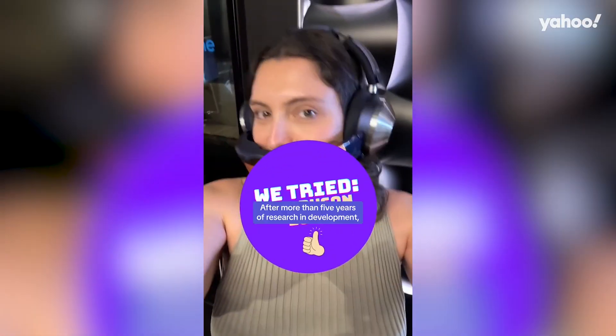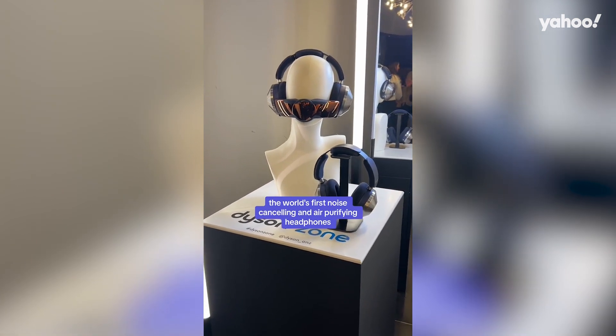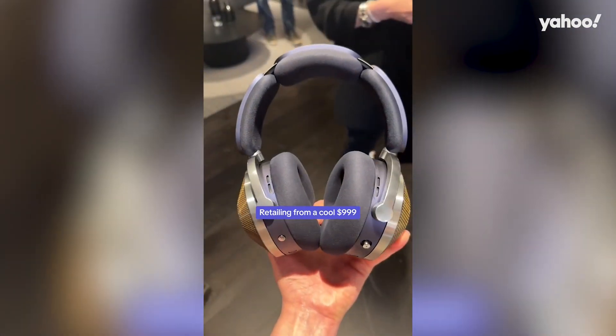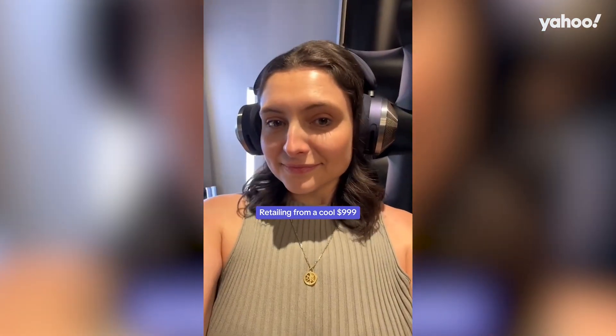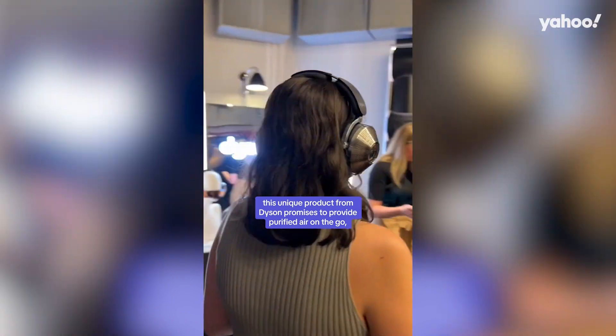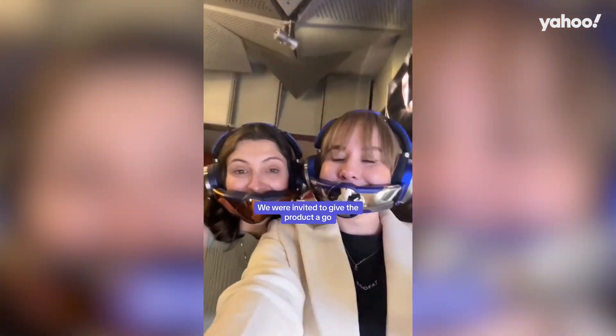We tried the Dyson Zone. After more than five years of research and development, the world's first noise-cancelling and air-purifying headphones are about to hit the Australian market, retailing from a cool $999. This unique product from Dyson promises to provide purified air on the go while still delivering a high-quality noise-cancelling headphone.